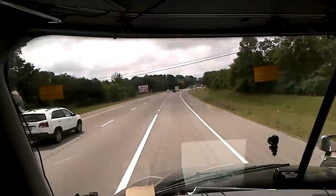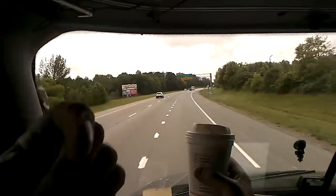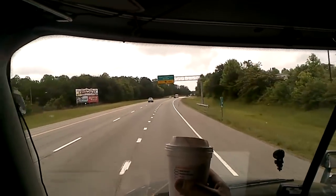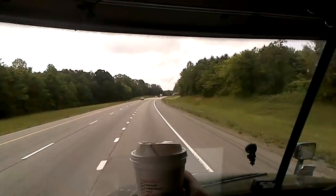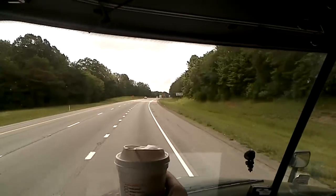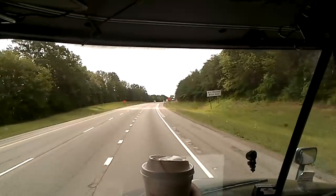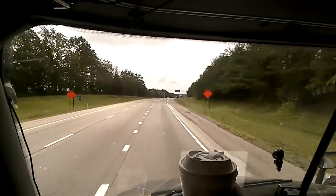All right party people, we just checked our brakes at the Pilot right back at the exit behind us. This is a truck inspection station on Monteagle, Tennessee - you do this before you descend. I've already done a video on this with the manual 10-speed, now we're going down with the DT12 automated transmission.